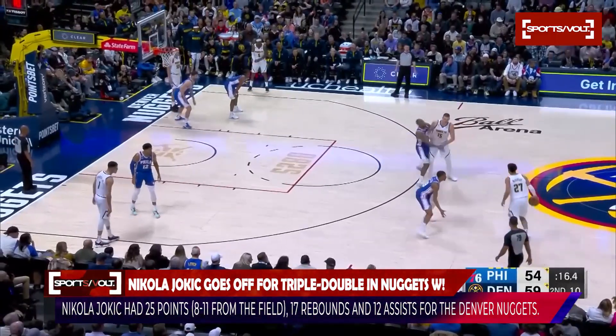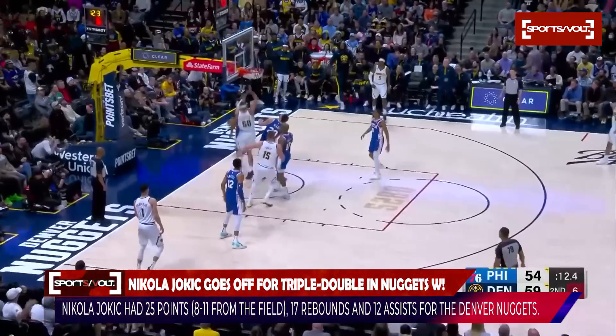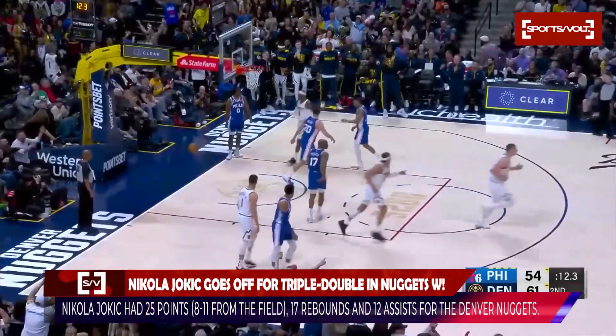A two-man game with Jokic. Looks like Jokic gives a chuck, and the alley-oop to Gordon is a beauty.